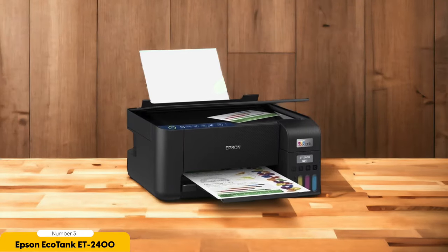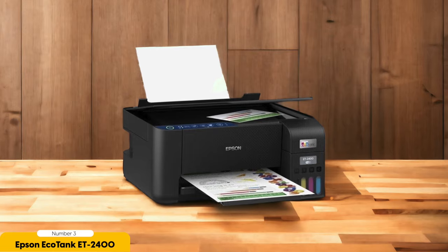Additionally, the ET2400 includes a scanner, which is a nice bonus for those looking to digitize their old photos. While it may not capture fine details as well as dedicated photo scanners, it gets the job done and provides a convenient all-in-one solution.